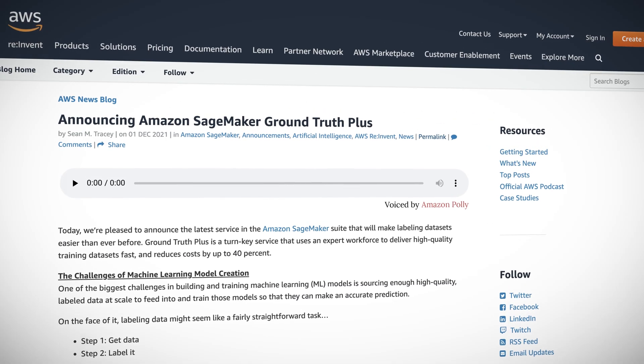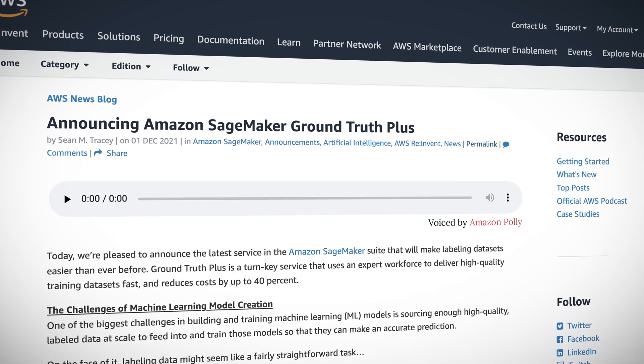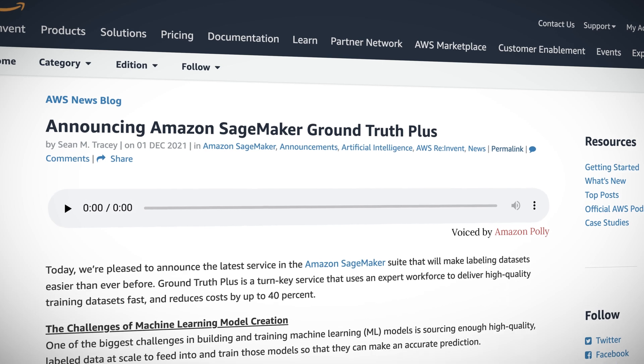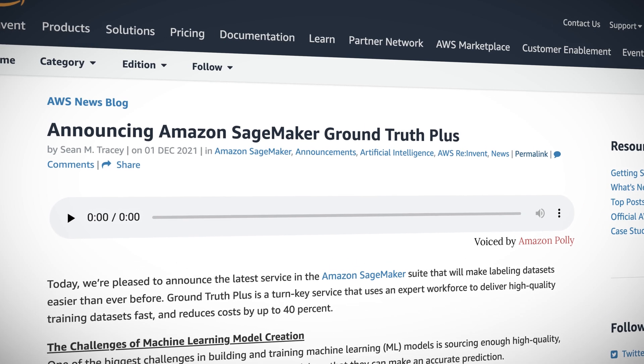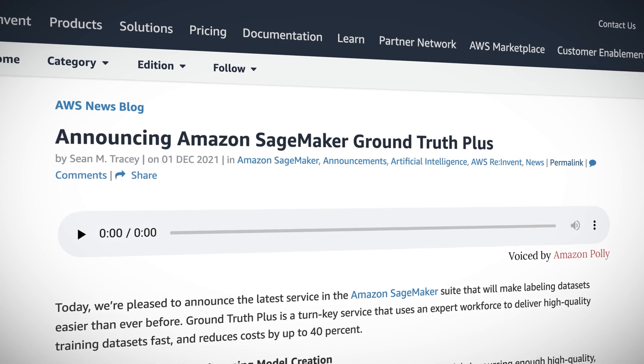SageMaker Ground Truth Plus is also in general availability. This new turnkey service lets you tap into a team of experts to create training datasets without having to build and manage labeling applications on your own. You provide the data and labeling requirements, and your data labeling workflows get set up and managed for you. Amazon claims that this can reduce your cost by up to 40%.